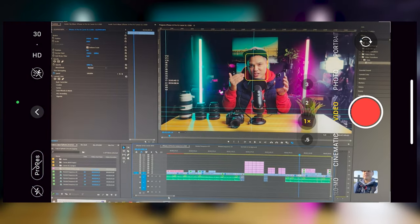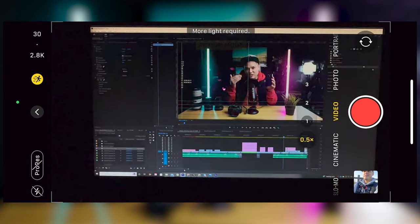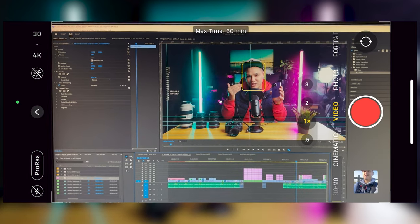When it comes to video, the iPhone 14 Pro is bursting with the latest features. It has 4K video up to 60 frames per second, it comes with action video which is a super smooth stabilization, and it has the awesome cinematic video function.